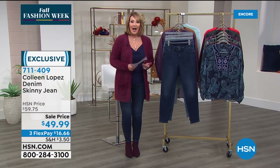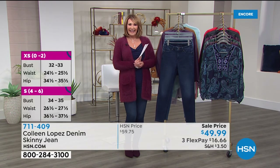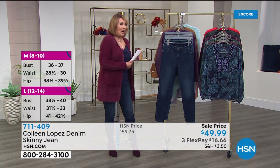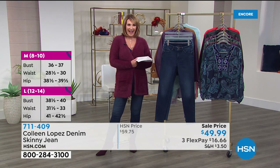We have Wilma in Virginia shopping with us tonight. Hi Wilma! She ordered our Today's Special — she got the black sweater. Atta girl! Oh, you'll love the black — the black is stunning.